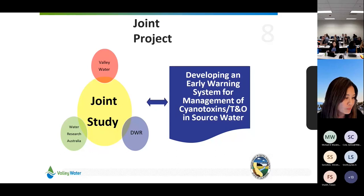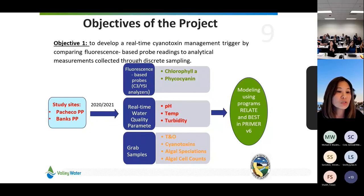Our second project is developing an early warning system for cyanotoxins, taste, and odor in source water — a joint project between DWR, Water Research Australia, and Valley Water. We have two study sites at Banks Pumping Plant and Pacheco Pumping Plant at San Luis Reservoir. We're seeing if we can use data from probes — chlorophyll-A or phycocyanin — and relate those to grab samples for taste and odor compounds MIB and geosmin, or discrete samples for cyanotoxins. We collected data in 2020 and 2021 and are now finding correlations using models, which Water Research Australia is doing for us.